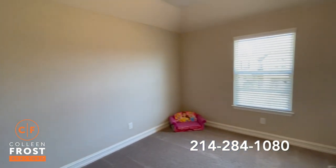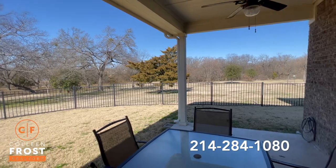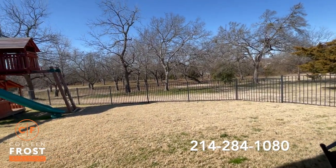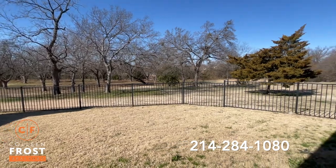Now let's go check out your backyard. As I mentioned at the beginning of this video, the views are non-stop stupendous. Can you imagine entertaining your friends and family? And this is your backdrop. Every morning, every afternoon, every night, this is what you get to look at.